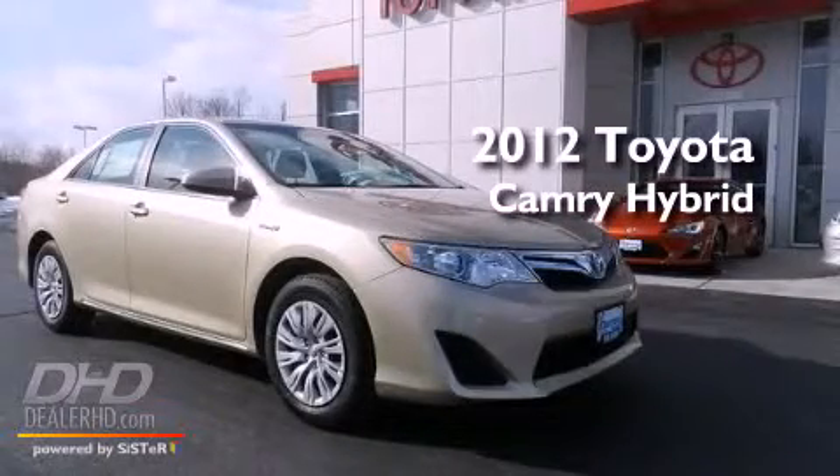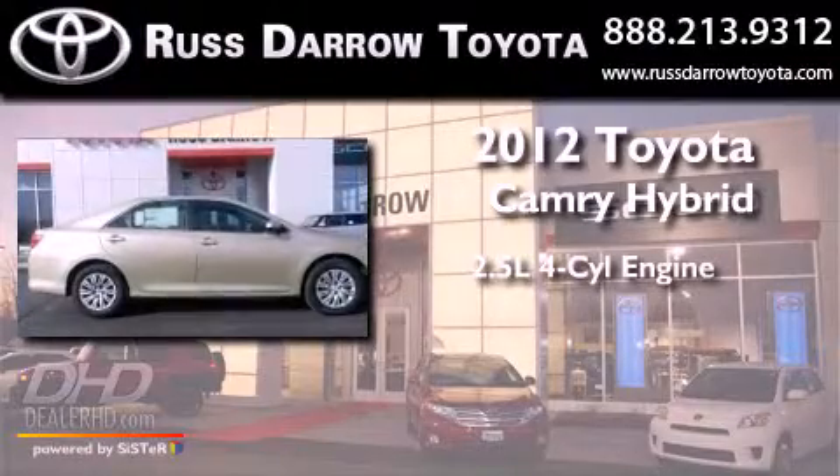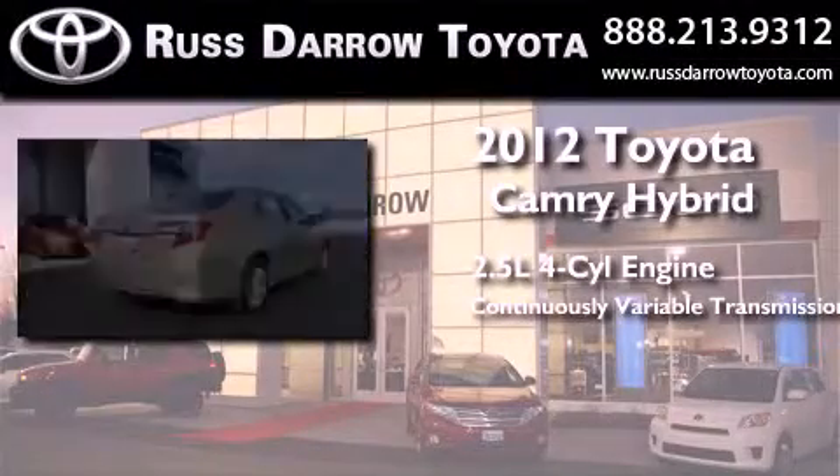This is a brand new 2012 Toyota Camry Hybrid. It has a 2.5 liter 4-cylinder engine and a continuous variable transmission.